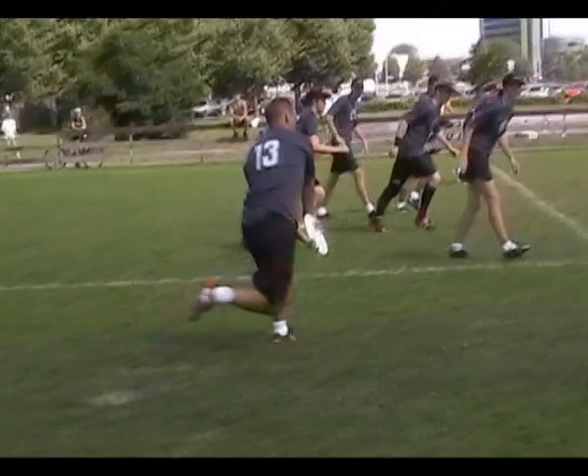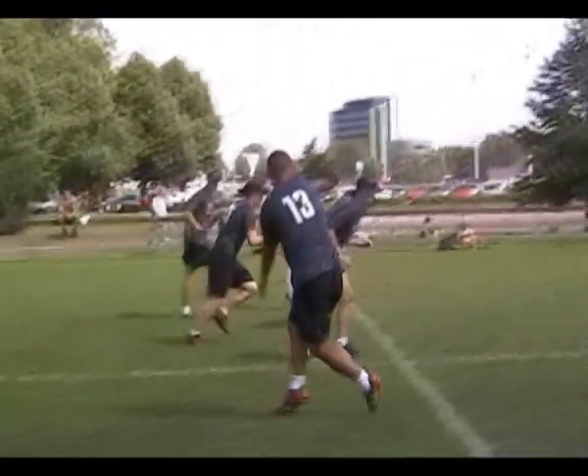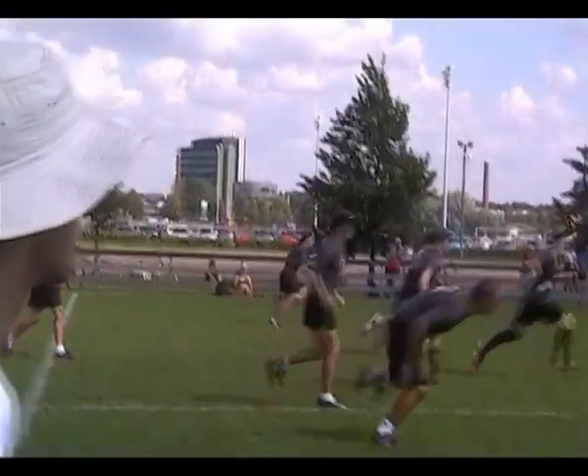It's Thursday and we're at the Cooperative Fields for a quarter-final match in the mixed division between Great Britain and New Zealand. Both of these teams are real contenders in this division.